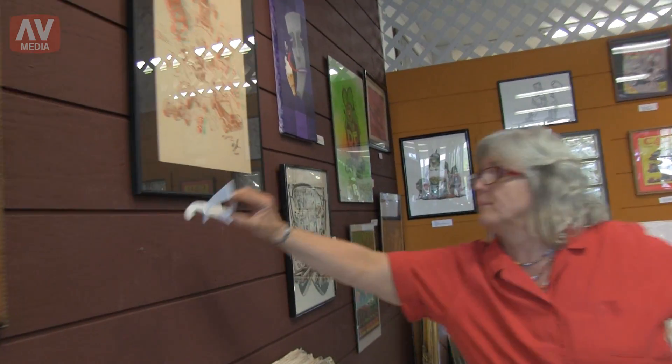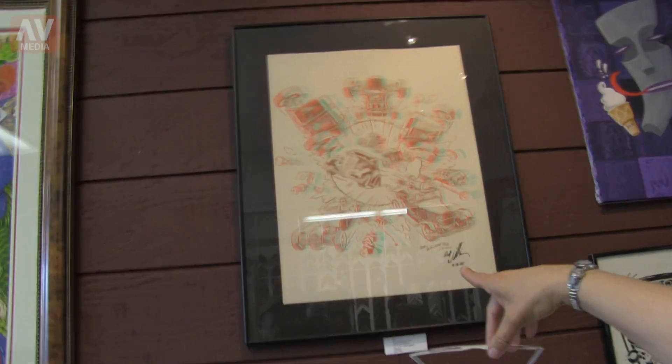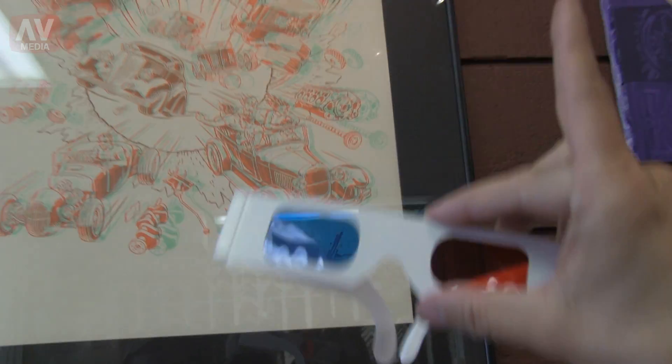There's also one interesting thing — we have a poster here that's 3D. And if you look at the poster, it looks kind of weird right here. But when you put your 3D glasses on, you can actually see the 3D effects.